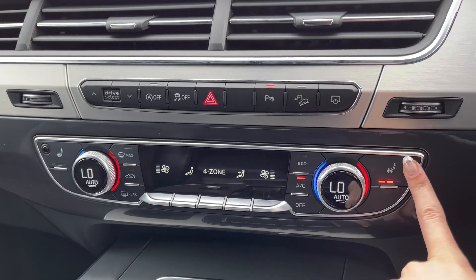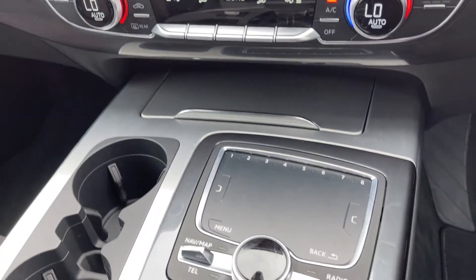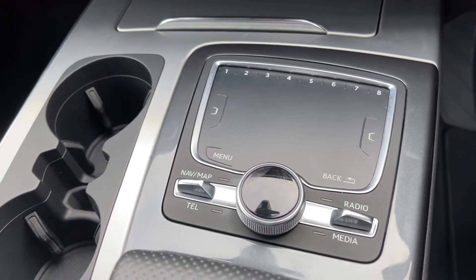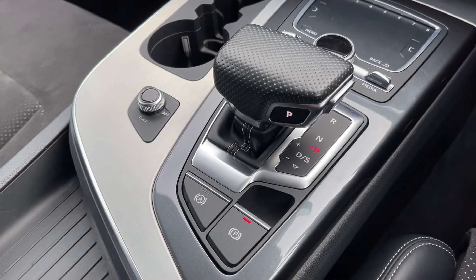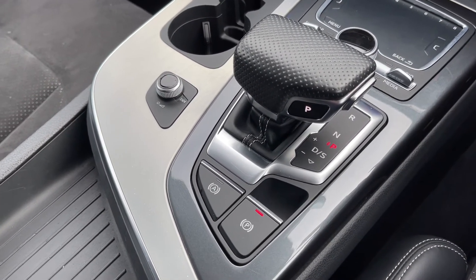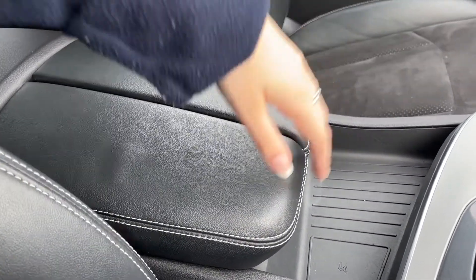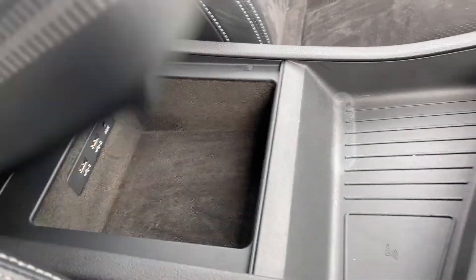You also have front heated seats, great for winter months to keep you nice and warm. Moving along your centre console you've got the controls for your media system with the touchpad. Then you've got your automatic gear stick along with the electric parking brake and auto hold feature. Moving around you can see you've got your armrest here — opening that up provides some extra storage, and you do have your AUX and USB ports in there as well.